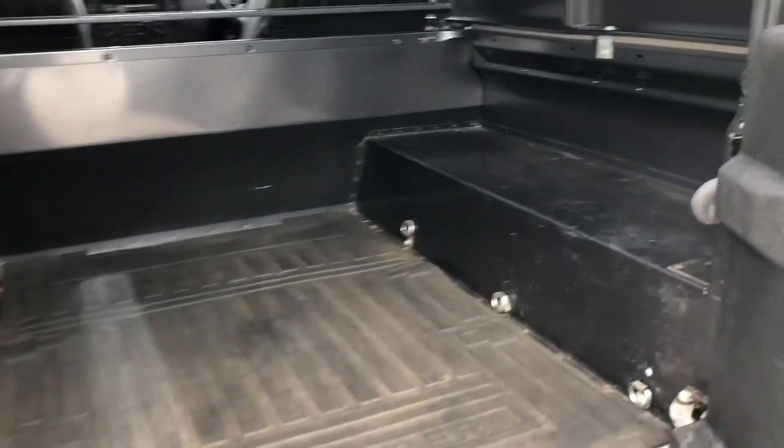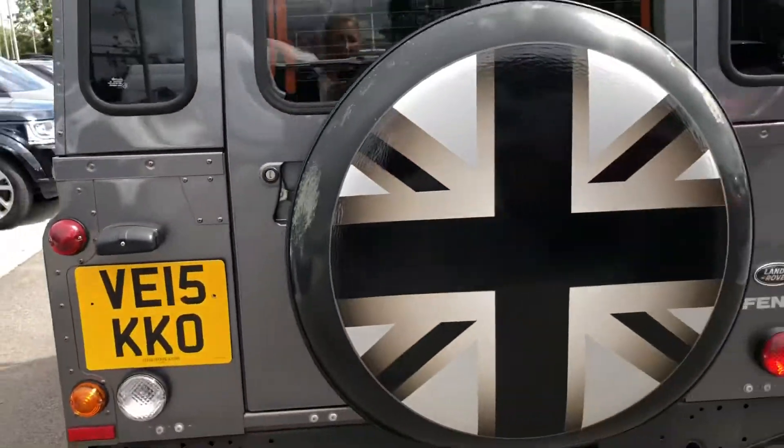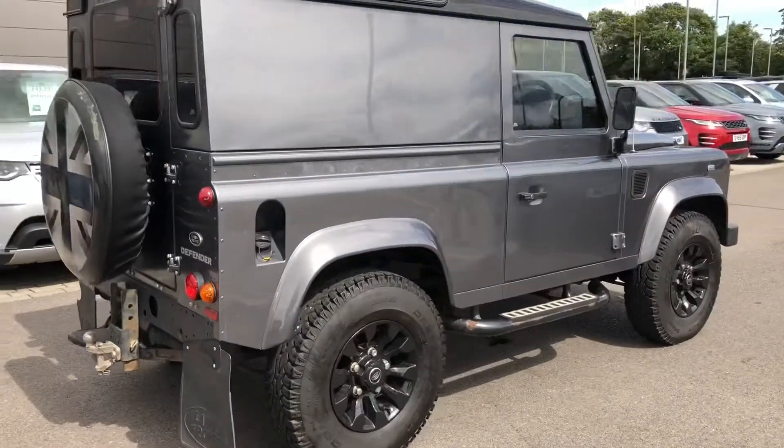You do have plenty of space in the boot for any items like tools. You also have a black contrasting roof along with privacy glass.